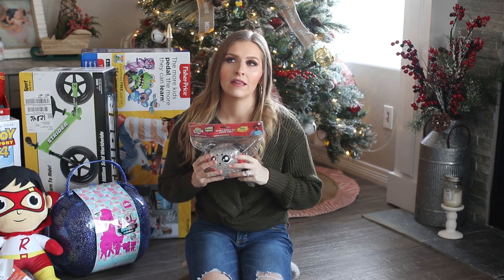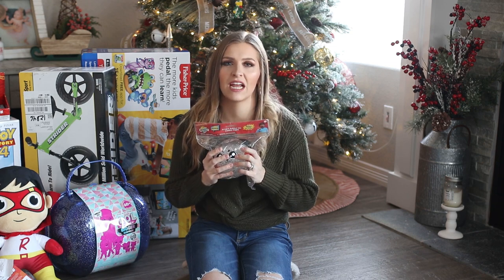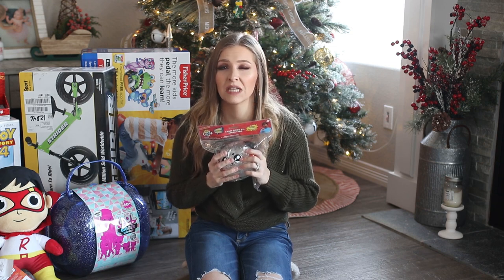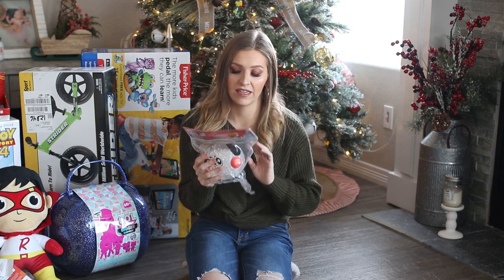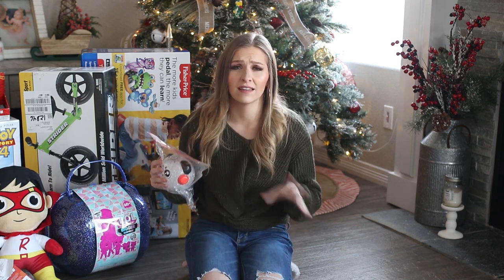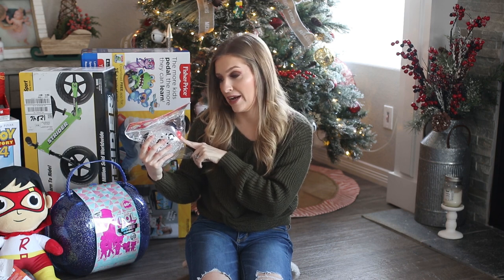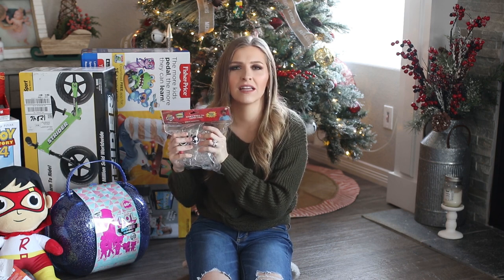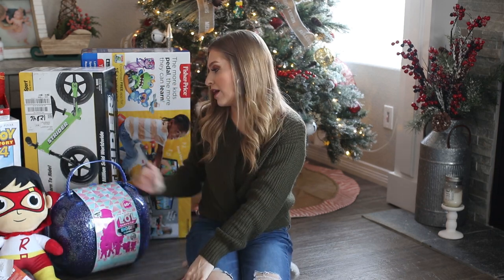The next thing I got for him is this bubble pal — it's Combo Panda from Ryan's World. He got one last year and was obsessed with it, but now it's all dirty and gross. The material catches a lot of hair and dirt, especially with dogs in the house. He's going to be super obsessed with this one since he hasn't had this particular character, and it's just really satisfying to use.